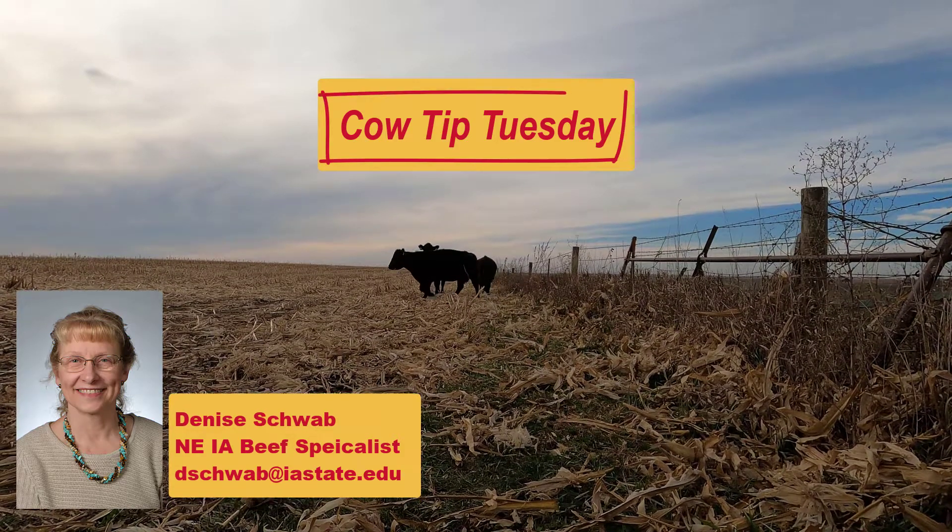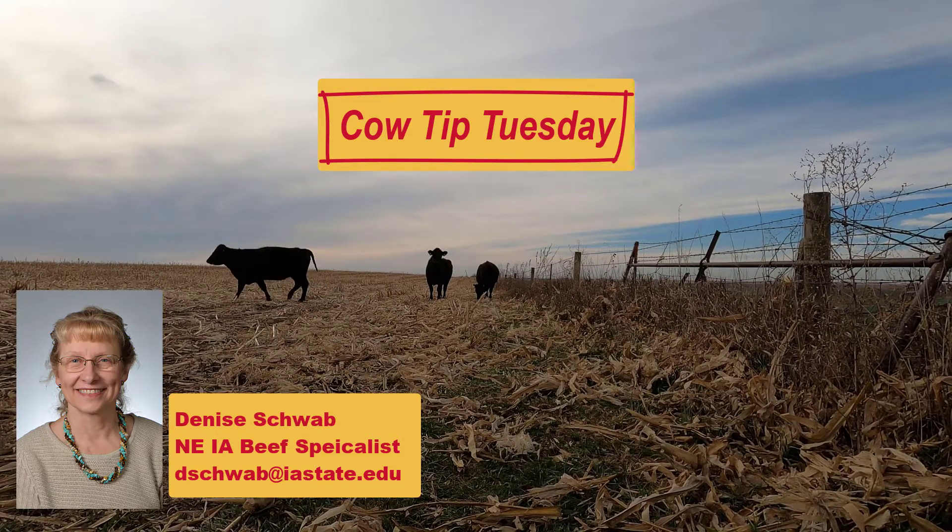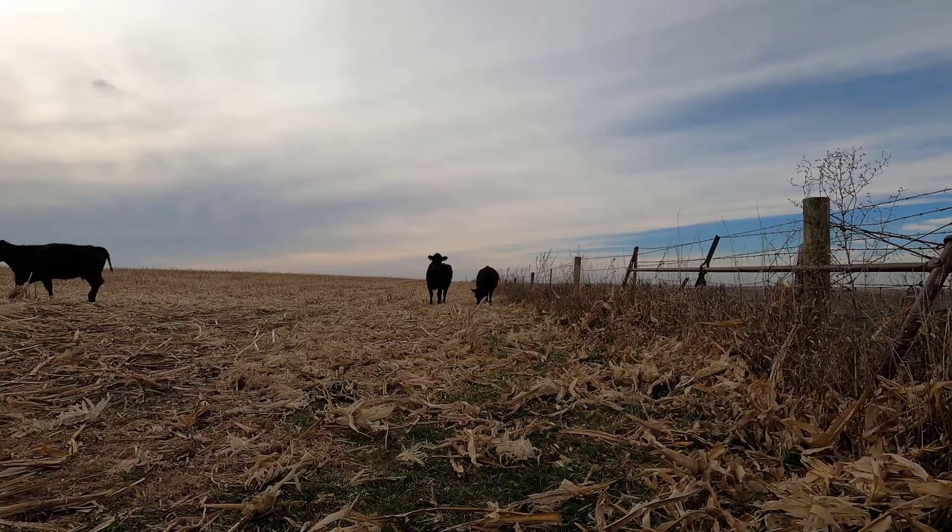Hi, I'm Denise Schwab, Extension Beef Specialist for Northeast Iowa, and this week's edition of Cow Tip Tuesday. Grazing cornfields is a simple, cost-effective feed resource.